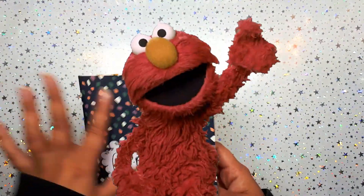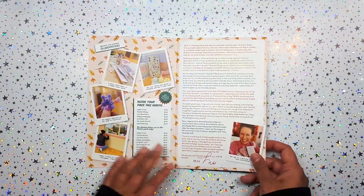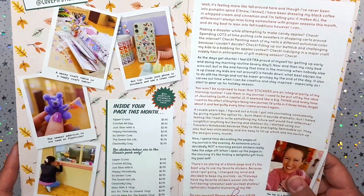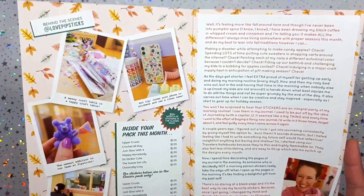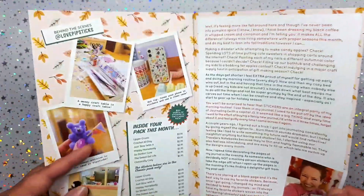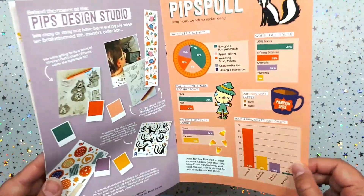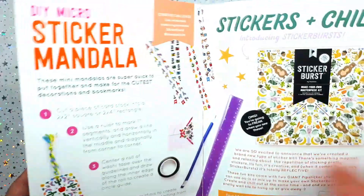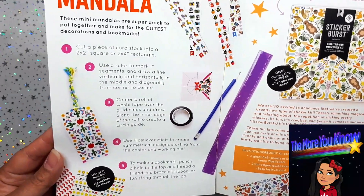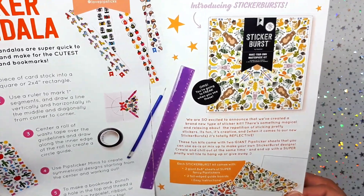You get a zine you can collage or scrapbook with. I've kept them in a pile — I haven't wanted to cut them up because I really love just sifting through them. Sometimes there's a message from the creator Mo and a little bit of behind-the-scenes of the Pipsticks studio design. In their Facebook group they show you different ways to use the stickers, like making a sticker mandala.